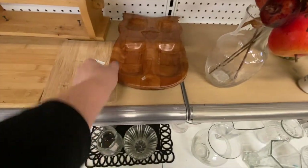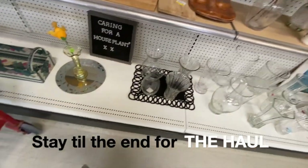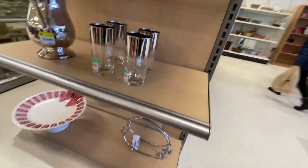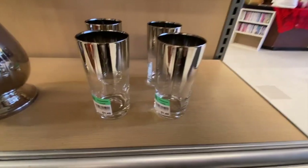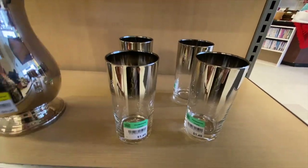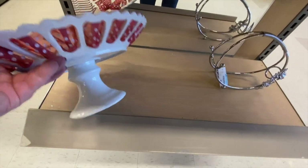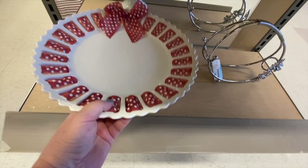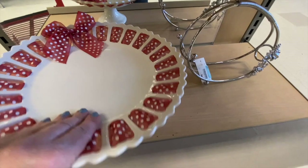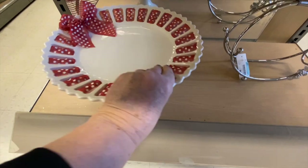These are all very cheap lacquered platters — we'll pass on those. Moving on to the dishes and glass aisles. This is a very nice ceramic cake platter, however it's all ribbon which I find not very practical for eight dollars.